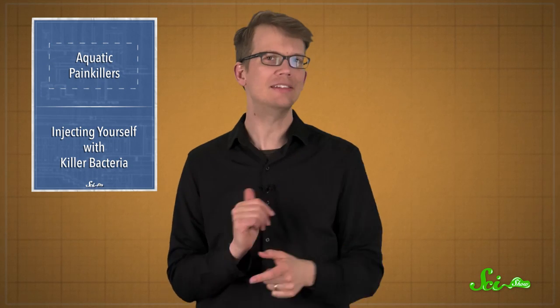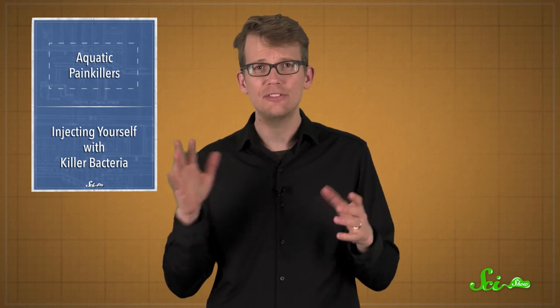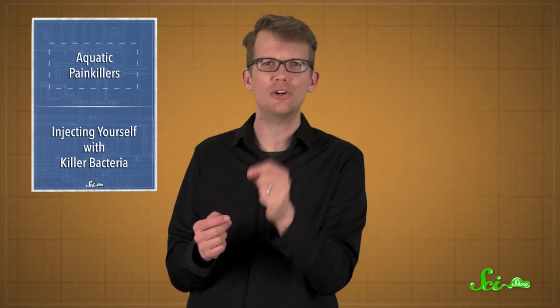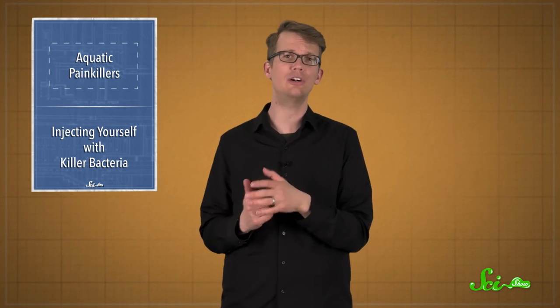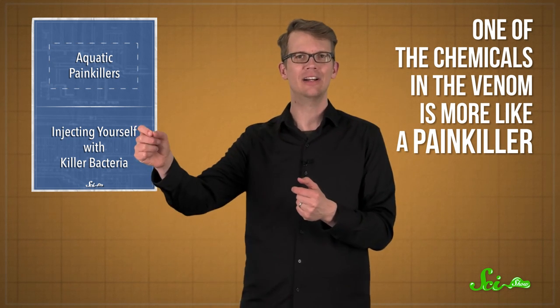But there's a twist to the fangblenny's toxic bite — it seriously messes up predators, but unlike the searing pain from something like a stingray spine, the venom probably doesn't hurt much at all. In fact, an international team of biologists reported this week in the journal Current Biology that one of the chemicals in the venom is more like a painkiller. So we might even be able to someday use it in medicine.